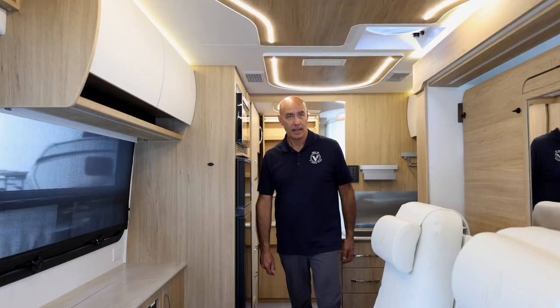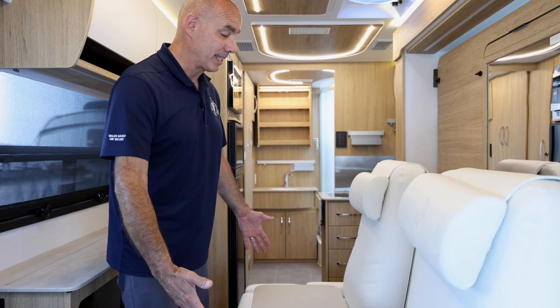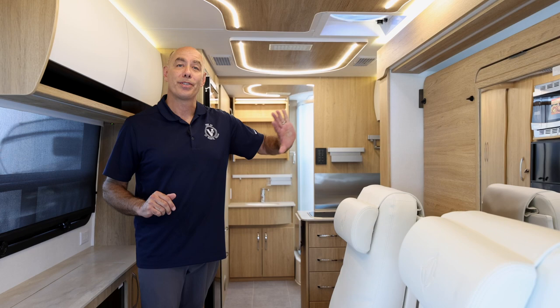Before I start the tour, I want to show you what this looks like going down the road with the slide in. We have our Leisure Lounge Plus option here, and I still have all kinds of room to get around both lounge chairs. As a bonus, we can also deploy the bed fully with the slide in and still have a little room to get around — I don't have to push the slide out to do that.